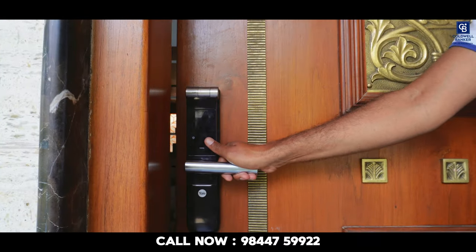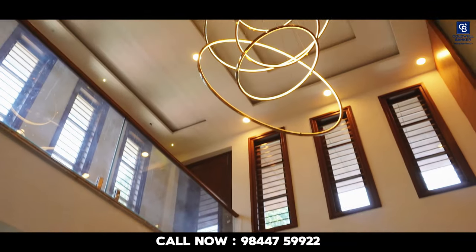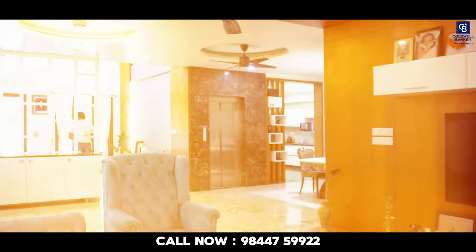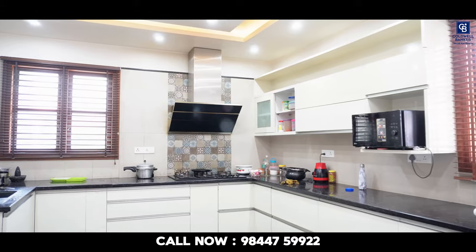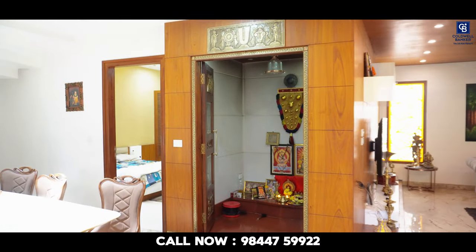Now we are at the first floor. The living space comes with a huge area along with a chandelier light, sofa seats, and TV cabinet. This first floor has got one bedroom with attached washroom. The kitchen is placed in the southeast corner, attached to the dining space and puja room.